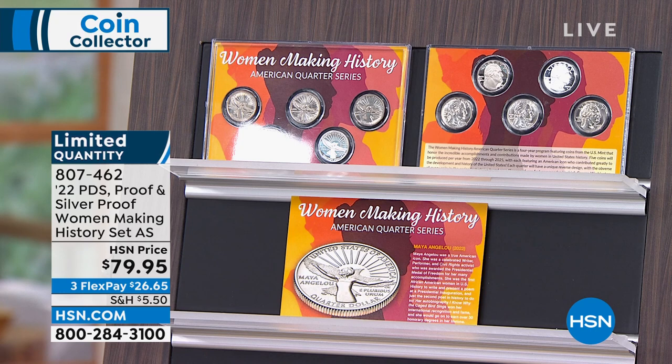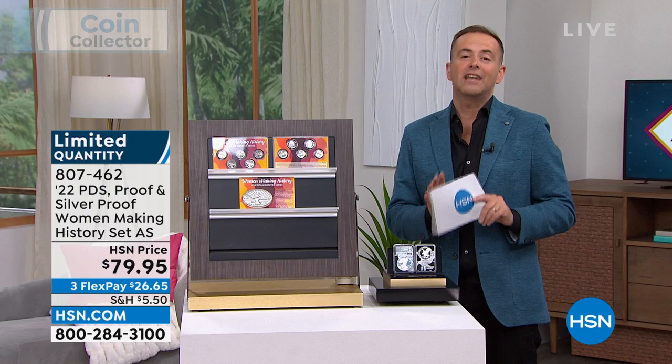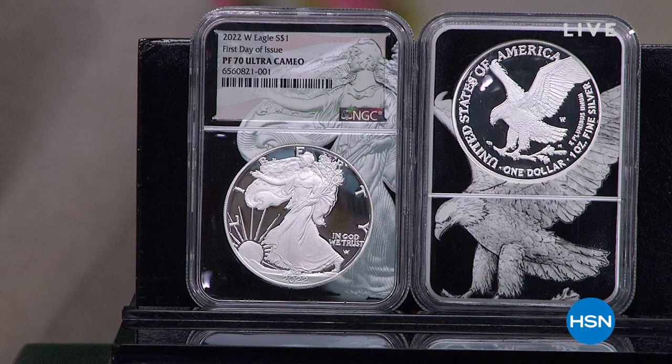I also want to give you a heads up. In less than 10 minutes, I have the focal point of the hour — the first proof coin in the first full year of the new design. Perfect proof 70, ultra cameo, dual core. It's incredible. We're doing $249.99. The reaction and response to this is going to be through the roof.